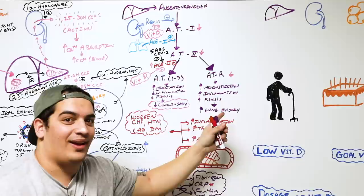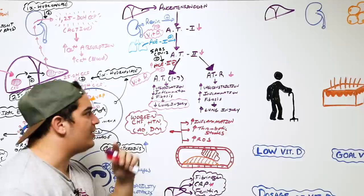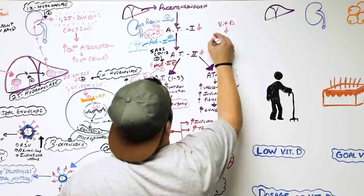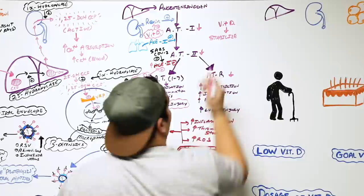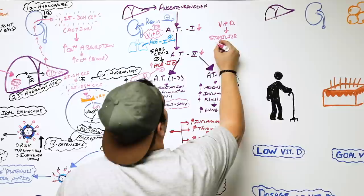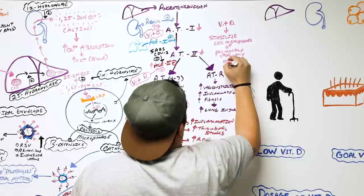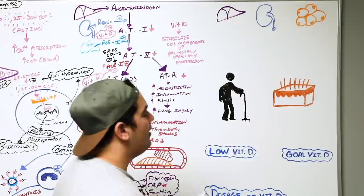Additionally, vitamin D has been shown to stabilize the endothelial cells of the pulmonary capillaries — stabilizing the cell membranes of the pulmonary capillary endothelium — which is quite interesting when it comes to this actual disease. We've done a lot so far, but we're almost there.